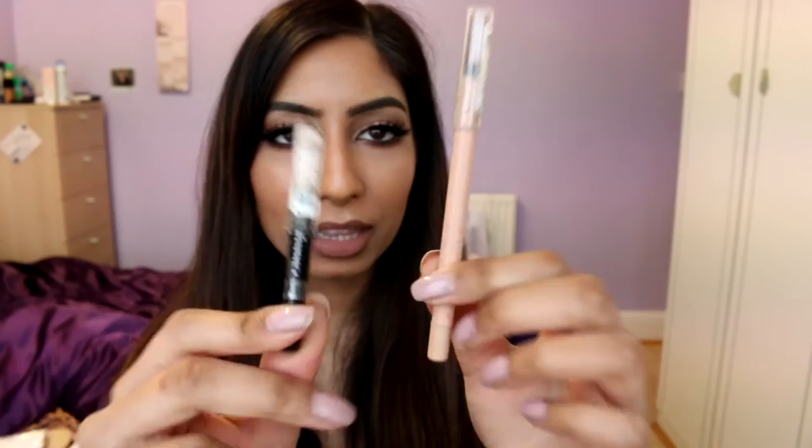Moving on to eye pencils — you guys know I love the Rimmel Scandaleyes liners in black and nude. A more recent discovery in 2015 is the Anastasia Beverly Hills Metallic Luster Liner in Liquid Gold. This liner is so unique — I've not come across anything like it in drugstore or high end. It's a gorgeous gold color that I tend to use a lot on the waterline, and you can also use it as a liner on your lid. It's so creamy and glides on so smoothly.